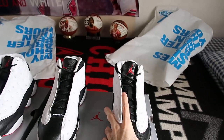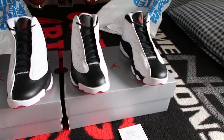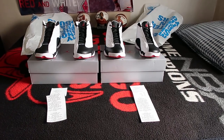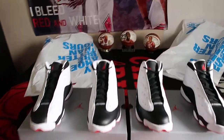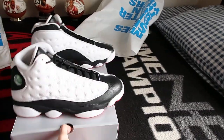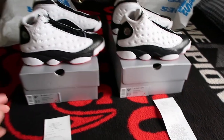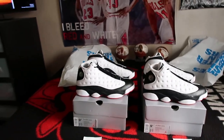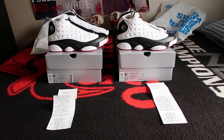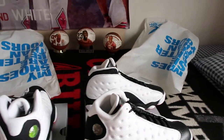I personally love the 13s. Make sure you guys comment down below which 13s are your favorites, and mine is a tie between these and again the Flint 13s — I just can't decide. I may give the very hairline edge to the He Got Games, but overall let's just call it a tie, for lack of a better way to put it.